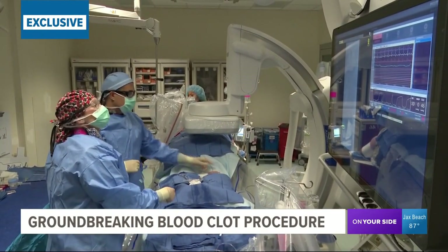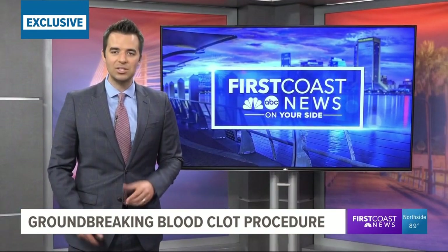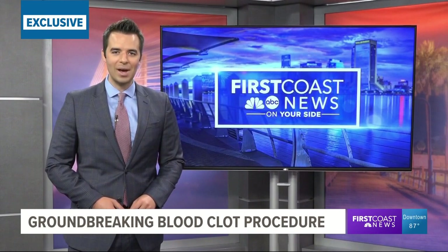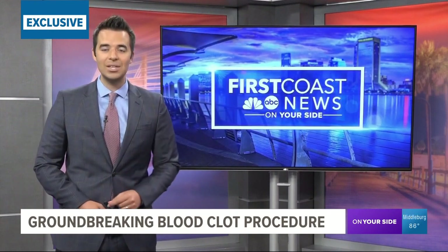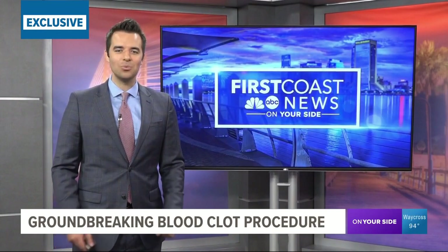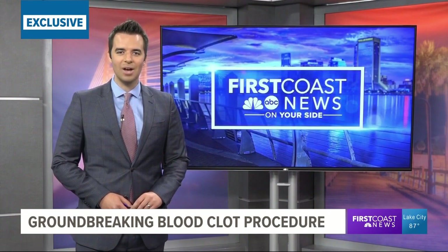Dr. Basharat says they have seen tremendous results with this procedure. In fact, this spring, research from the team was featured in the official journal of the Society for Cardiovascular Angiography and Interventions. You can read that journal in this story on our website. As for Calvin Nessett, he's currently enjoying ballroom dancing with his wife. Reporting: Rich Donnelly, First Coast News on your side.